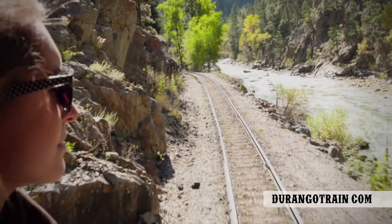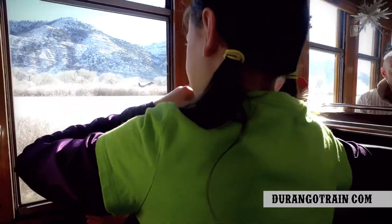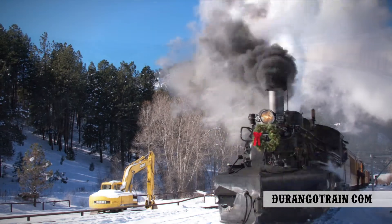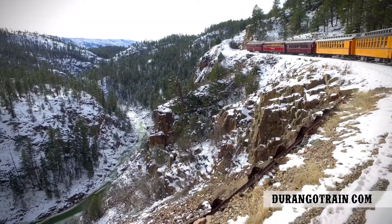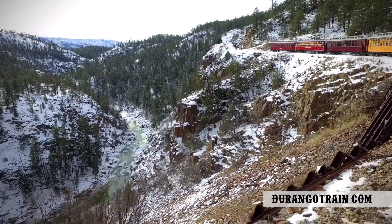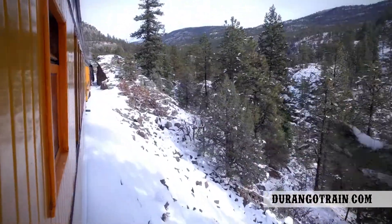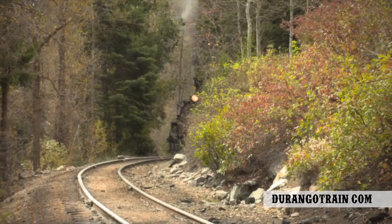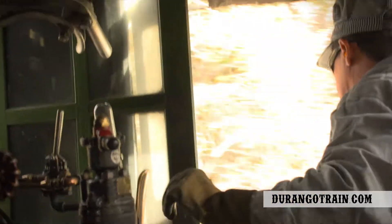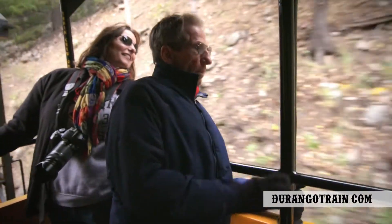The train rolls through the open Animas River Valley, then transforms into a 30-minute charge up Hermosa Hill before arriving at Rockwood. It then traverses the High Line — a narrow shelf blasted into the side of the mountain above the Animas River, roaring 150 feet below. The train passes along rock cliffs in towering evergreens before the barking exhaust of the locomotive becomes deafening and the train digs deep as the climb stiffens.